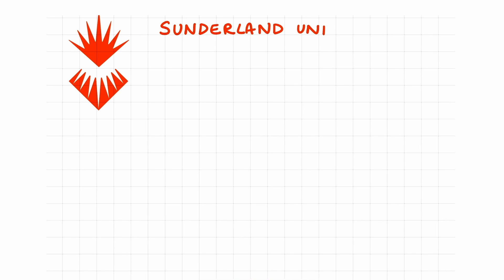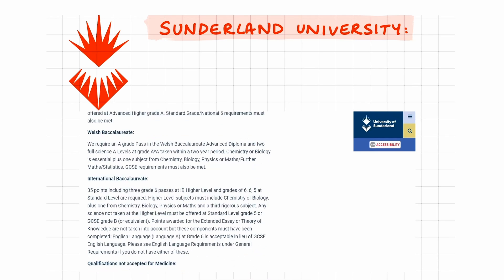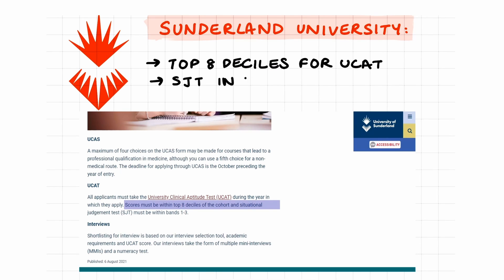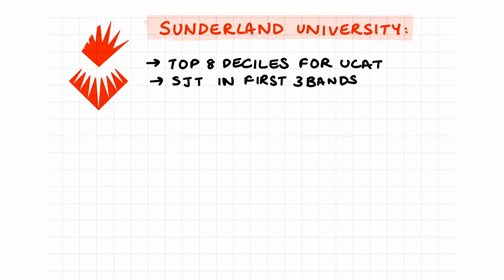Sunderland University takes a similar approach to other universities listed, basing candidate performance on a range of factors including the roles and responsibilities form, academic achievement, and UCAT. The main UCAT requirement is that you should be within the top eight deciles of the cohort, and the SJT must be within the first three bands.